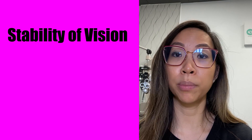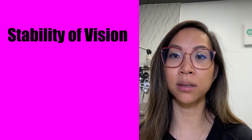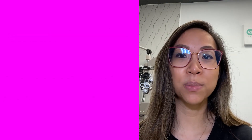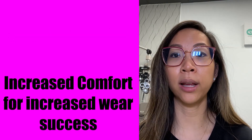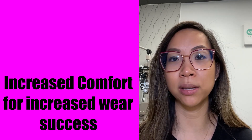Number three: what are the advantages of hybrid lenses? Hybrid lenses provide the stability of vision that some patients struggle with due to excessive rotation on a traditional lens. They also provide increased comfort and increase the success rate of a patient being able to tolerate an RGP lens on the eye.